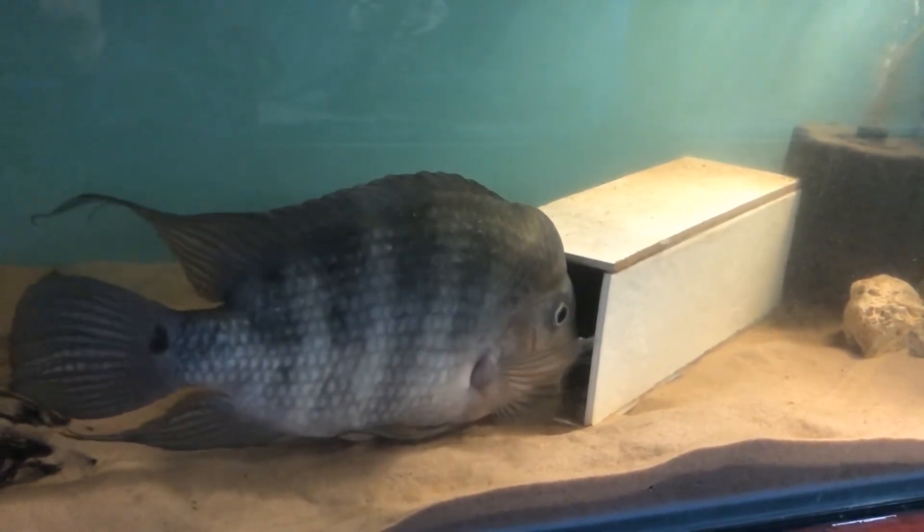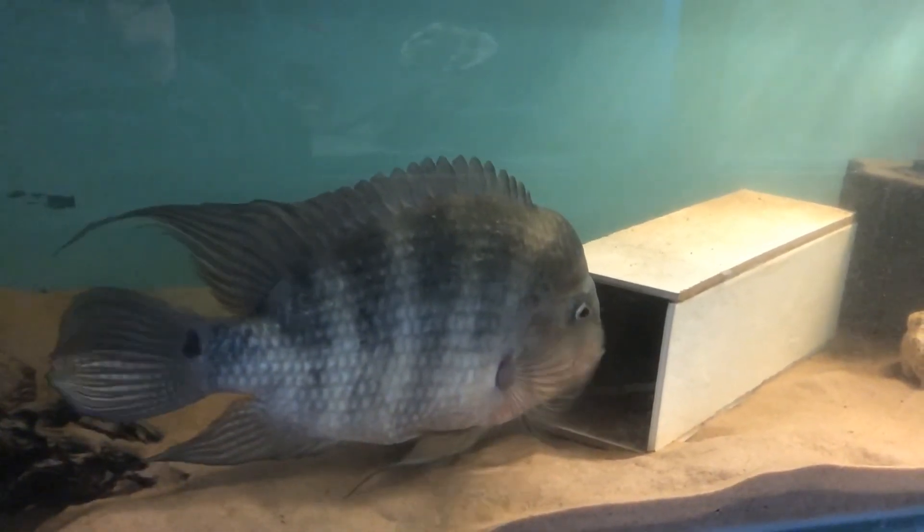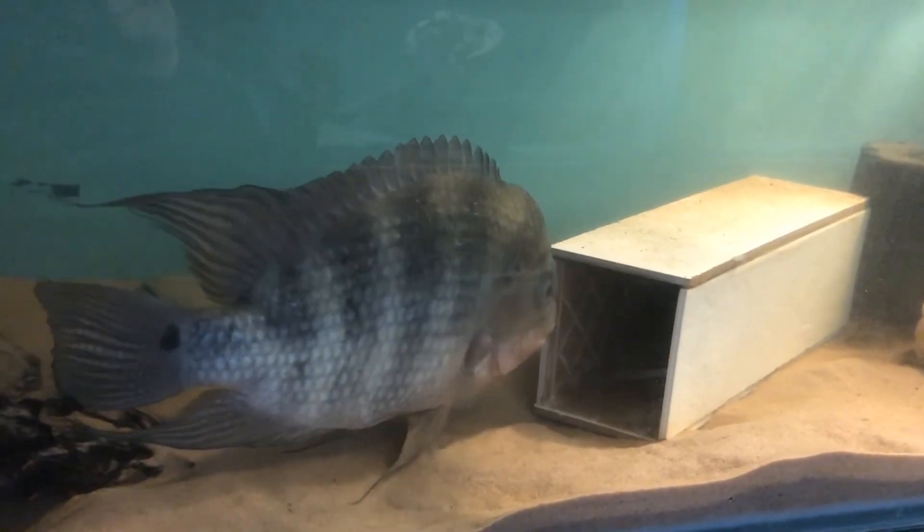I'll keep you updated on how this pair is getting along. Once again, thanks for watching and thanks to Predator Aquatics for getting these fish for me.